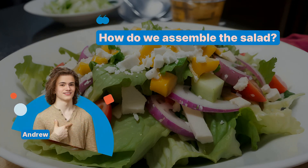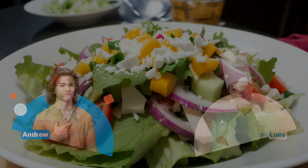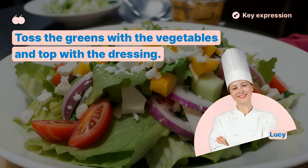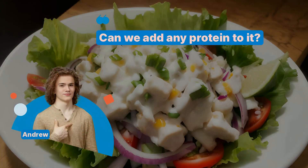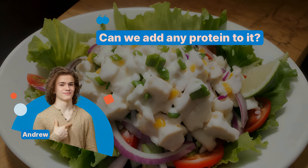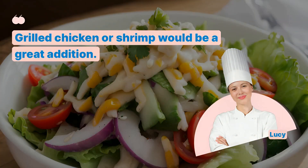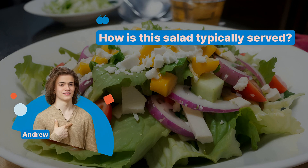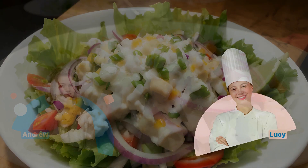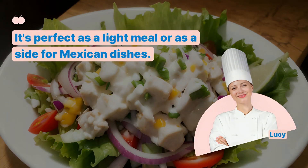How do we assemble the salad? Toss the greens with the vegetables and top with the dressing. Can we add any protein to it? Grilled chicken or shrimp would be a great addition. How is this salad typically served? It's perfect as a light meal or as a side for Mexican dishes.